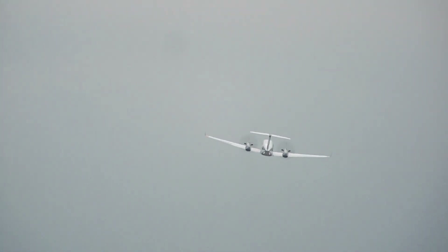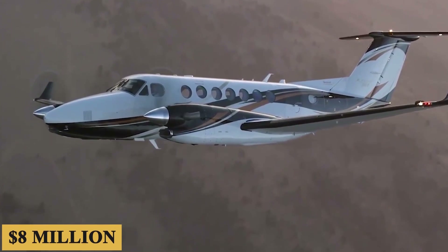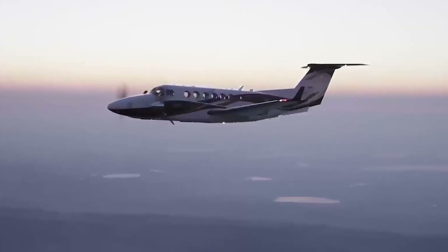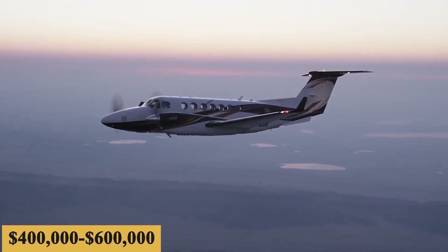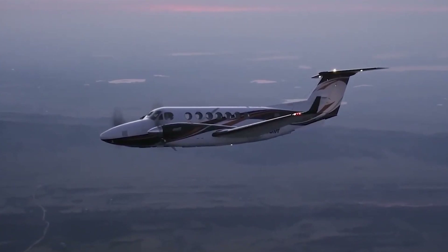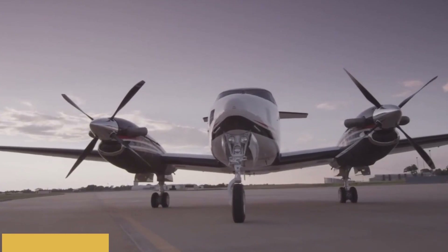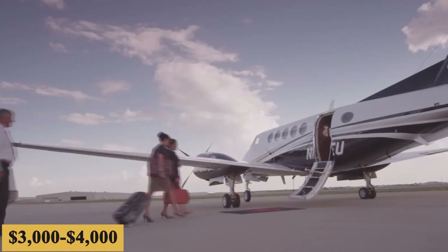The base purchase price for a new King Air 360 ER is $8 million before options. The total yearly fixed cost is roughly $400,000 to $600,000, the average hourly operating cost is estimated at $1,300 to $2,000, and the hourly charter cost is estimated at $3,000 to $4,000.